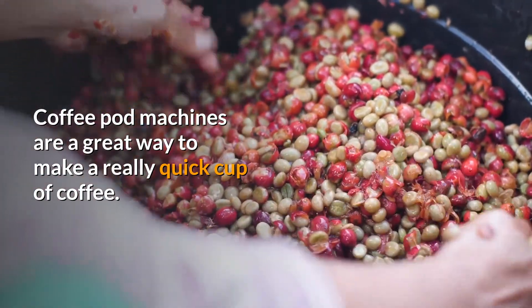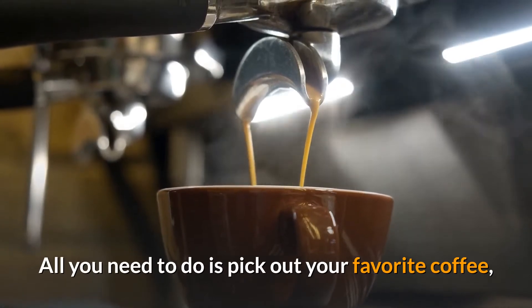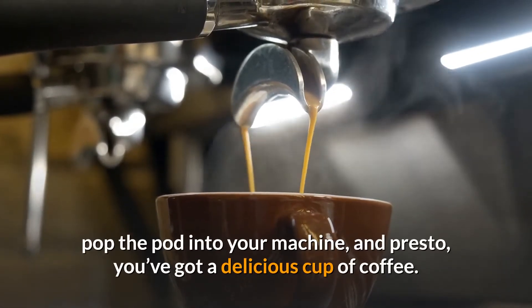Coffee pod machines are a great way to make a really quick cup of coffee. All you need to do is pick out your favorite coffee, pop the pod into your machine, and presto — you've got a delicious cup of coffee.